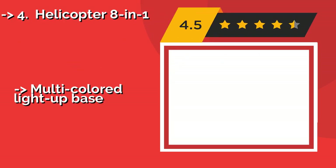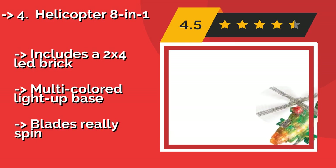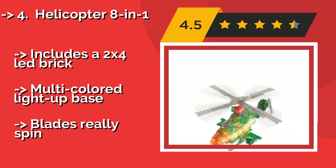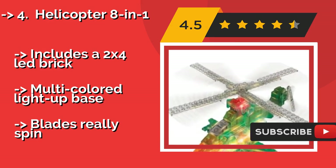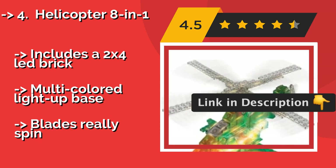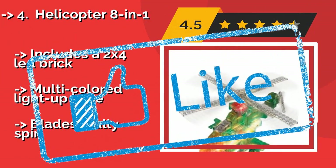Number 4: Helicopter 8-in-1. Whether they're imagining rescuing troops or surveying the skies, your kids can have fun with the Helicopter 8-in-1, around $20. The figures this set can build range from a simple puddle jumper to imposing military aircraft like the Osprey. It includes a 2x4 lead brick and multi-colored light-up base, and the blades really spin.